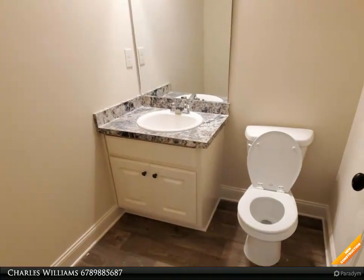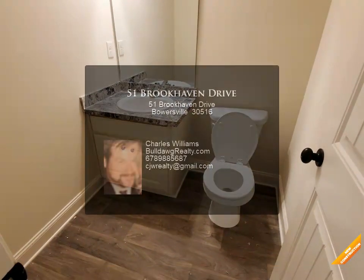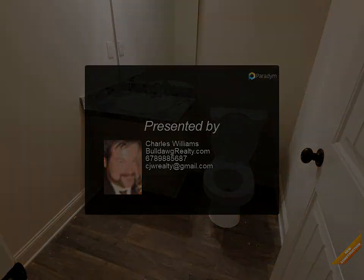Master suite has tray ceiling, walk-in closet. Master bath has garden tub and separate shower. Patio, two-car garage, arch doorways — Hannah plan. Seller will contribute up to two thousand dollars.